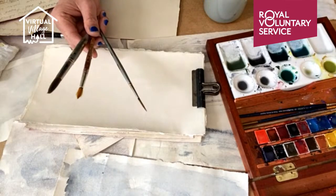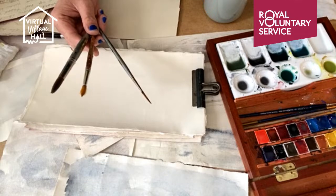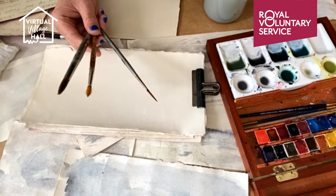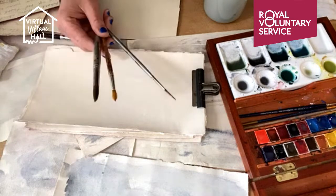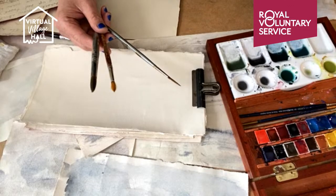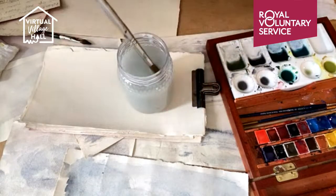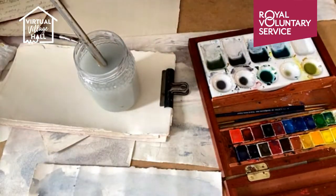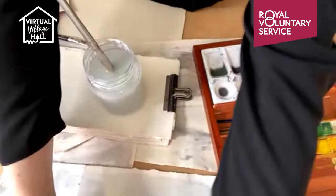So if it's your first time, really just have a practice, have a play. I want you to give yourself permission today just to make mistakes and just to play. I'm not looking myself to have any of my paintings particularly looking like the image that we're copying from. I just want to have a play and really just find out what all these materials do.